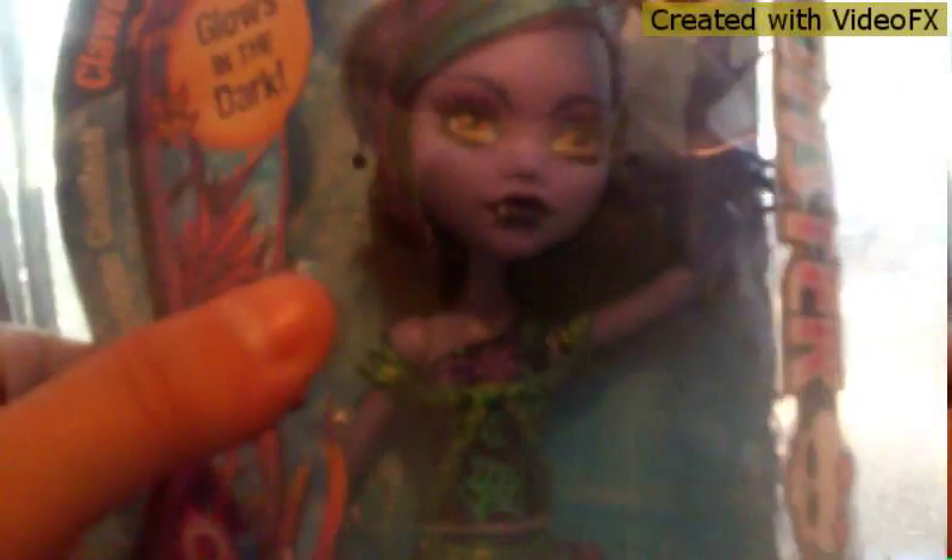Hey guys, SuperGat here, and today I'm going to be opening up this beautiful Clawdeen Wolf — this great Scarier Reef doll. She is so beautiful. It's really weird because normally they have her with brown skin, but now she has purple skin all of a sudden.